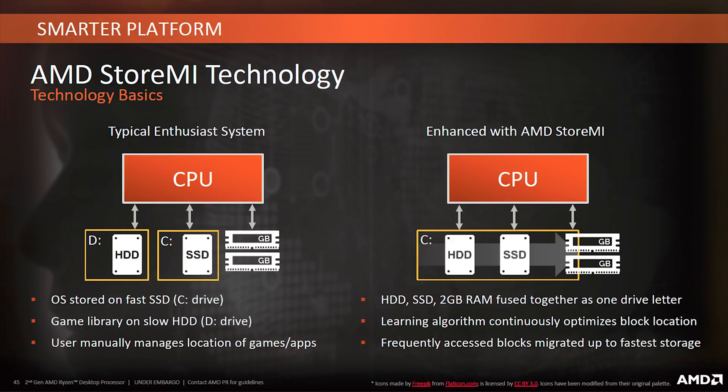StoreMI is an enhanced algorithm that learns your computing habits and moves frequently accessed blocks — applications and files — between the array, giving users a speedy experience. I still have to play around with this program to give my full verdict, as AMD is still finalizing the software, which should be available by the time this video goes live. That would be a cool investigation video for another time.